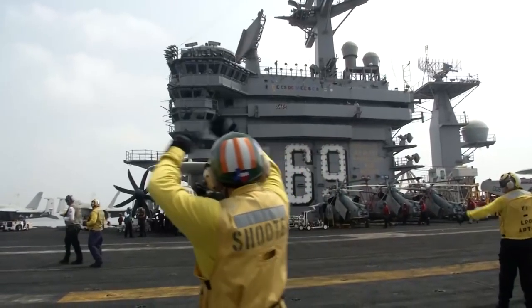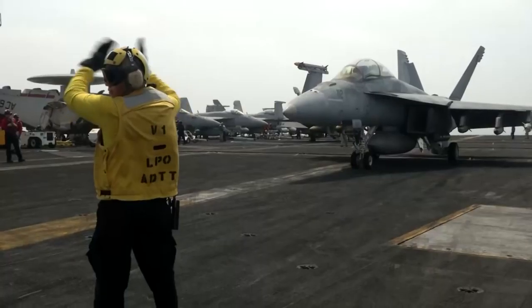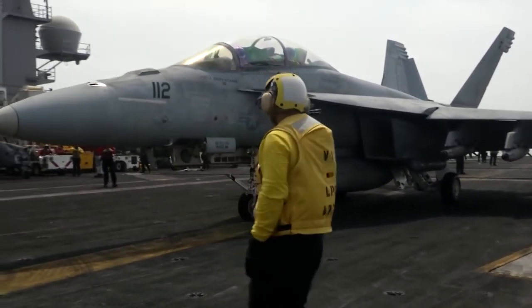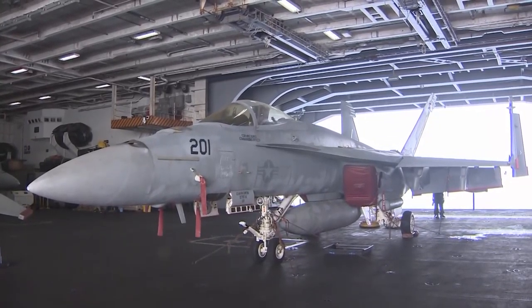Launched in 1975, the Eisenhower is one of ten nuclear-powered Nimitz-class carriers in the US Navy. With a crew of more than 5,000, she's 24 storeys tall with a deck the size of three football pitches. On board is a complete air wing of seven squadrons, 66 aircraft, including 53 F-18 Hornets and Super Hornets.